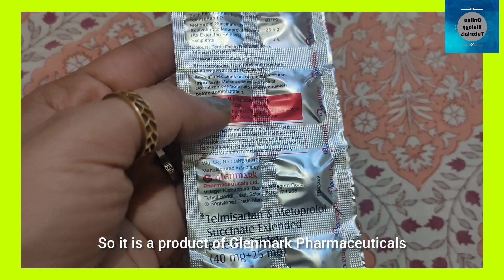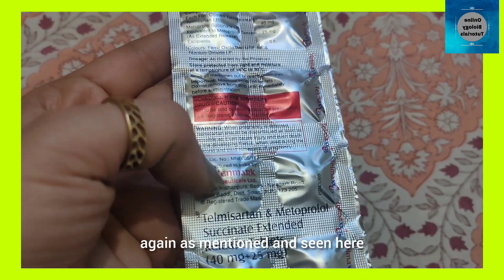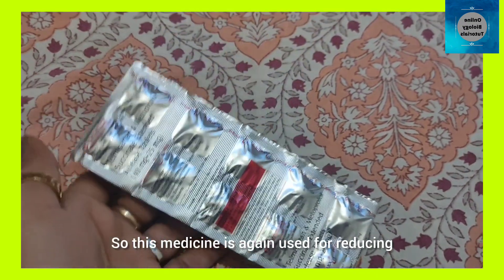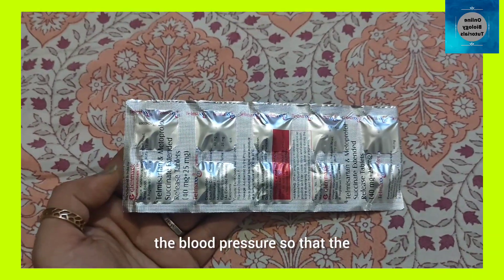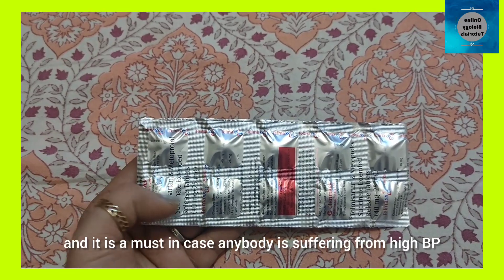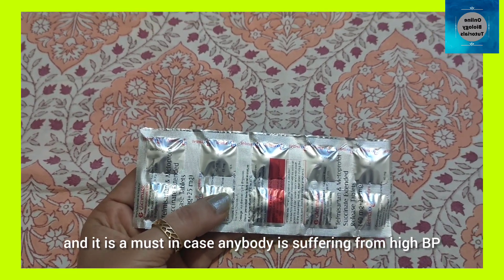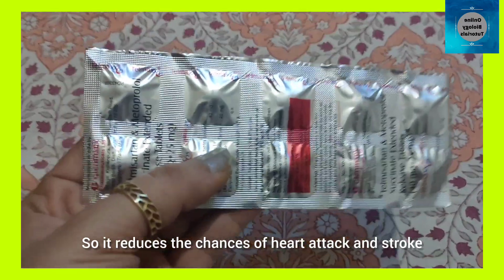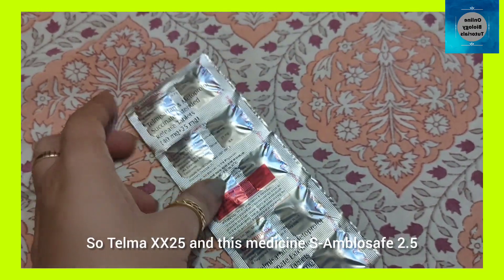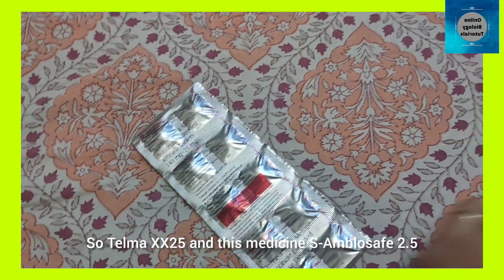It is a product of Landmark Pharmaceuticals, as mentioned and seen here. This medicine is used for reducing blood pressure so that the load should not be there on the heart. It is a must in case anybody is suffering from high BP, as it reduces the chances of heart attack and stroke.